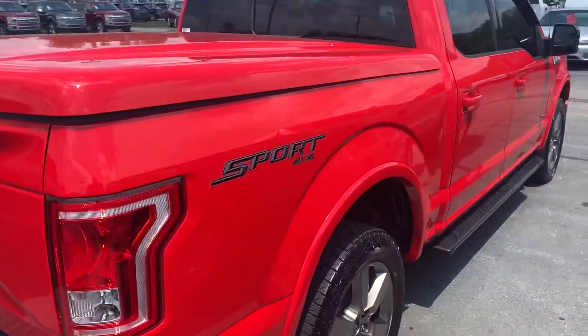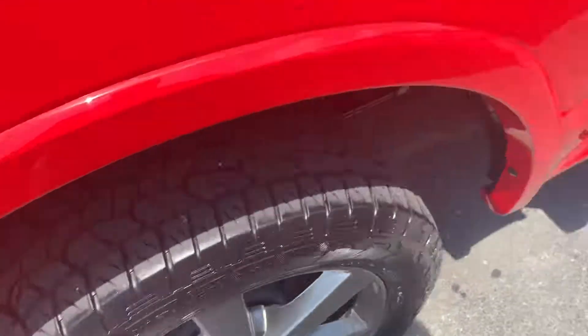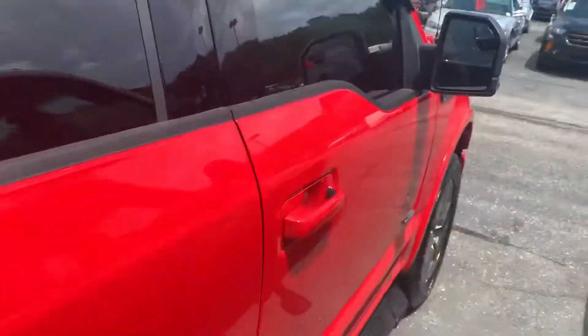Hi, my name is Michael Starnes with Bill Estes Ford. I'm going to do a quick walk-around video on this F-150. You can see a good set of tires on it there. Very clean interior. Four-door SuperCrew.